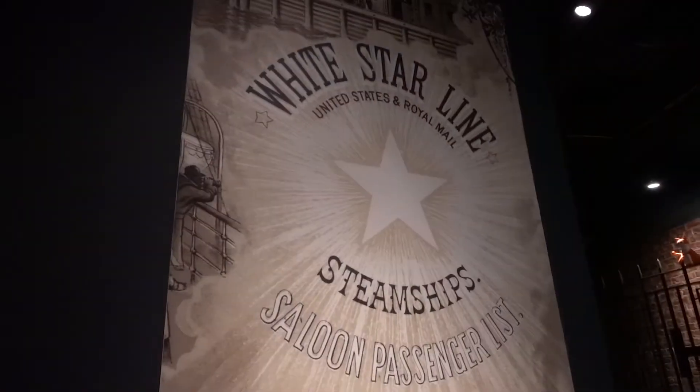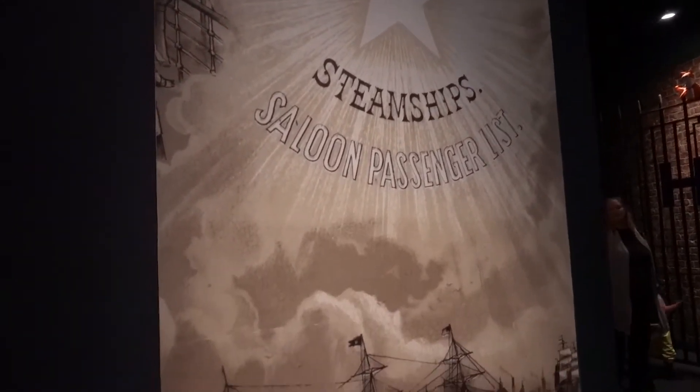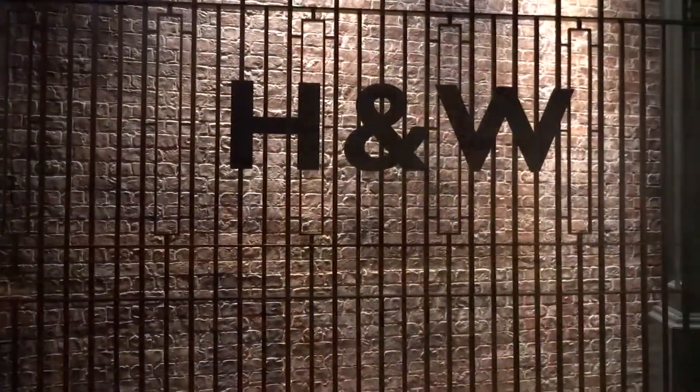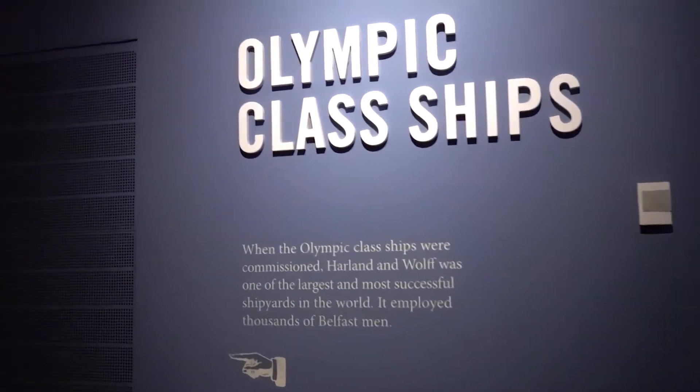The museum also includes encounters with individuals who tell stories, such as the chief designer, members of the Harland and Wolff Guarantee Group, along with local craftsmen and passengers. There was mention of the largest dry dock in Belfast — a dry dock built for a ship that hadn't even been built yet.